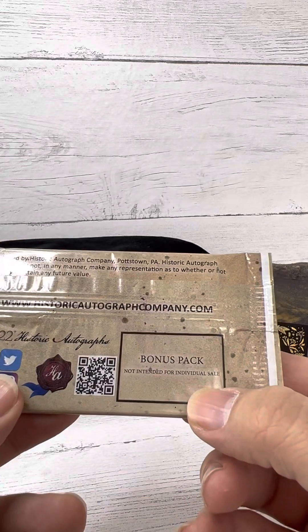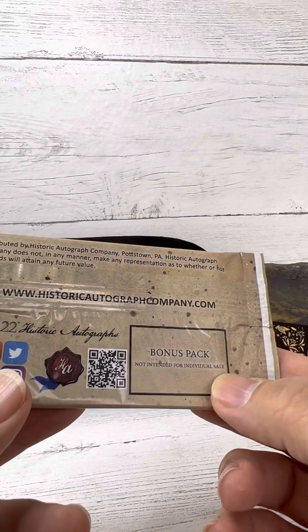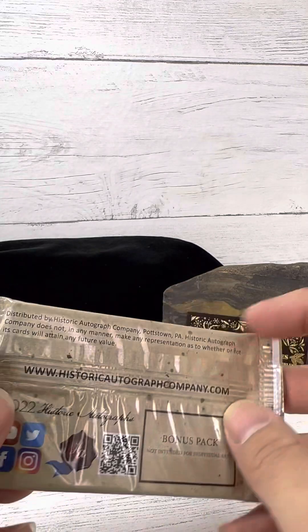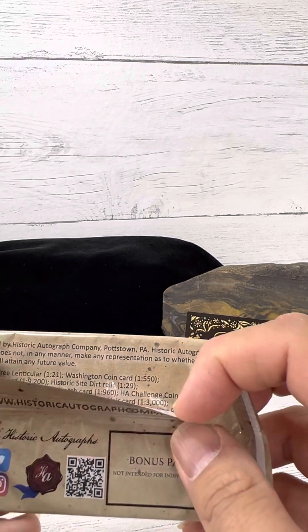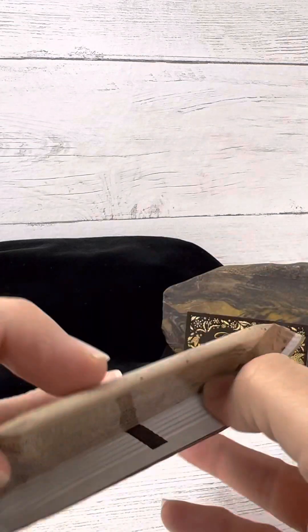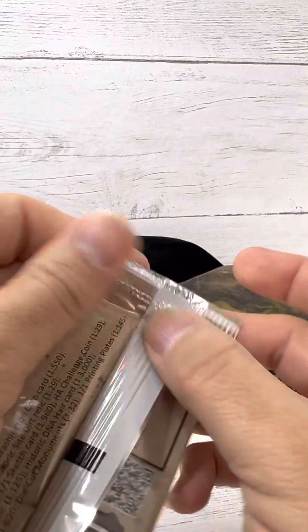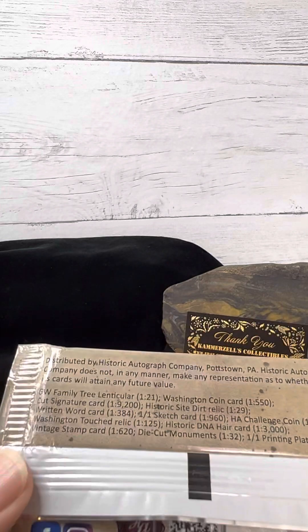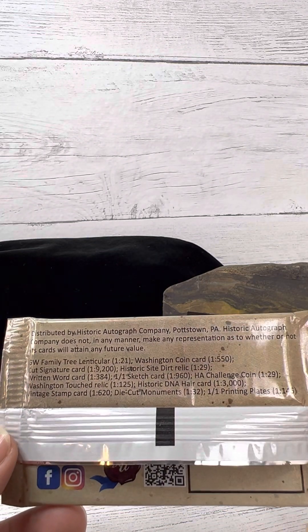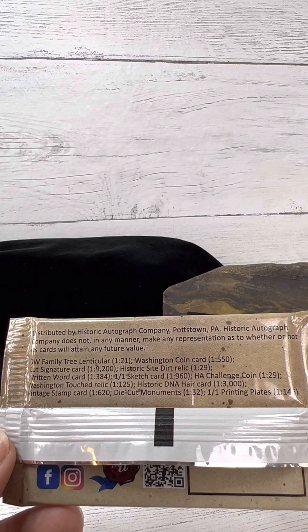This says a bonus pack, not intended for individual sale. I purchased these from a reseller online. Let's see what it says here in terms of their odds. GW Family Tree Lenticular, 1 in 21.